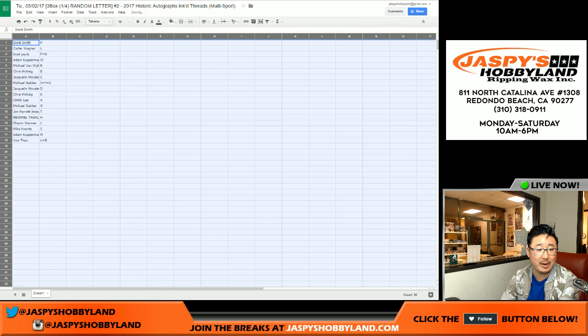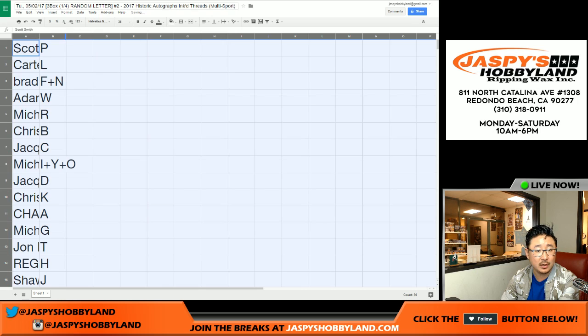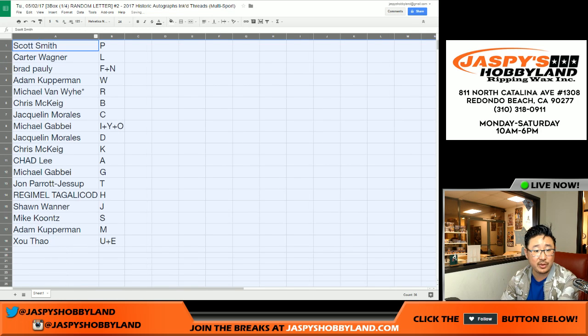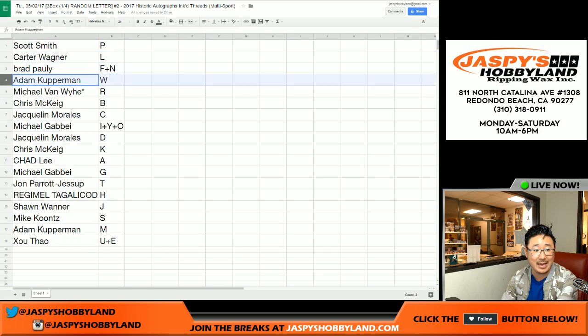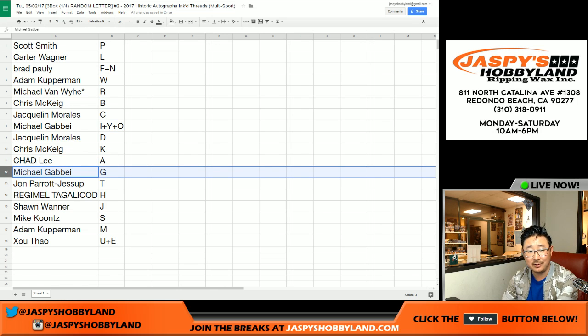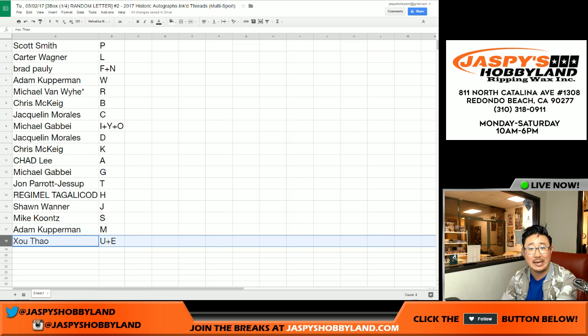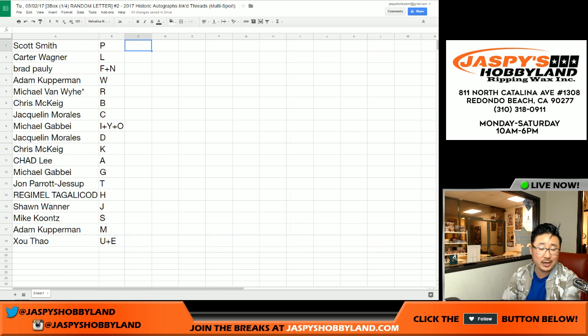So here's how it all shakes out for everybody. Scott Smith with P, Carter L, Brad F and N, Adam K with W, Michael Van Y, last spot Mojo R, Chris you have B, Jacqueline with C, Michael G with I, Y and O, Jacqueline D, Chris K, Chad A, Michael G — G for Michael G. John you got the T, Regmel H, Sean J, Mike Koontz S, Adam K M, X, T, U and E. Trades are allowed, although trades don't happen too often in these random letter breaks, but you never know. We're going to pause the video and allow for those trades, and when we come back, the three box break — stick around.